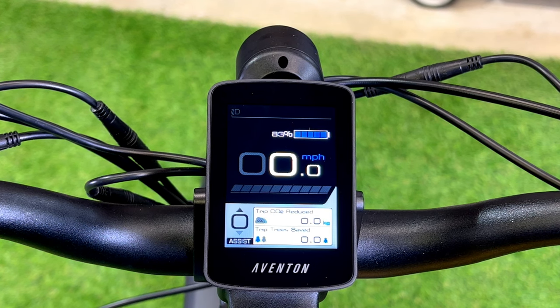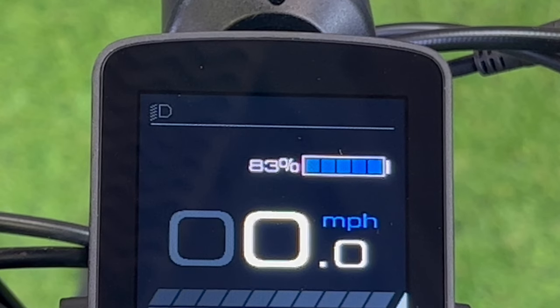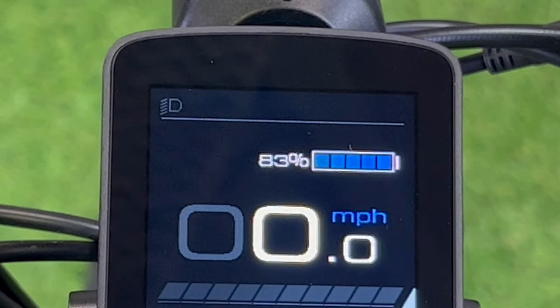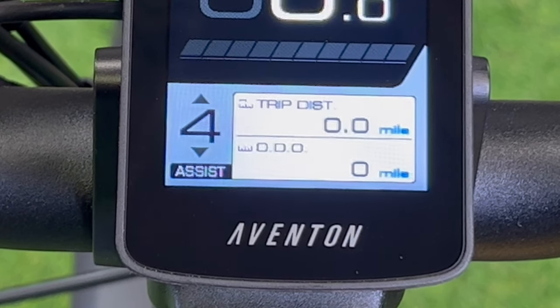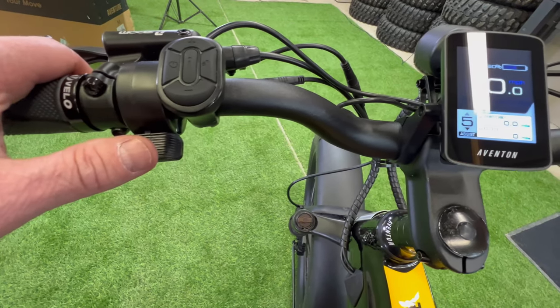The LCD digital display is easy to read — it's really bright and does a good job of telling you everything you need to know. It also shows your battery percentage instead of bars, so you don't have to wonder how much one bar means or how long before your battery dies. You also have five stages of pedal assist, and you have a throttle too, so if you don't want to use the pedal assist you can just use the throttle.